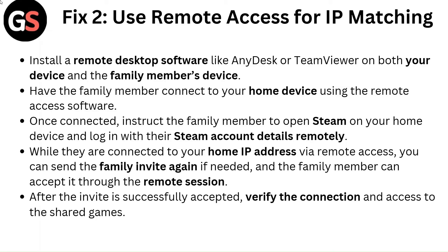After the invite is successfully accepted, verify the connection and access to the shared games.